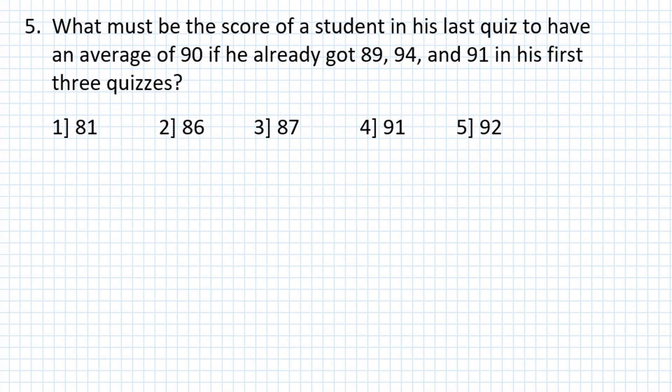Problem number 5: What must be the score of a student in his last quiz to have an average of 90, if he already got 89, 94, and 91 in his first three quizzes?